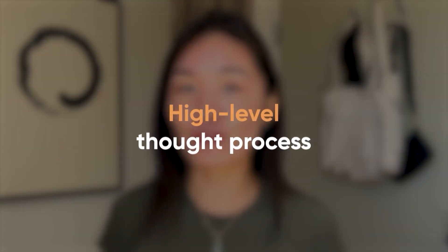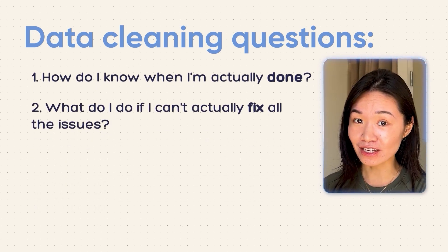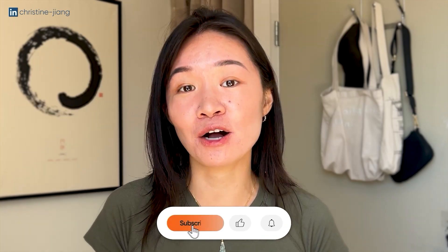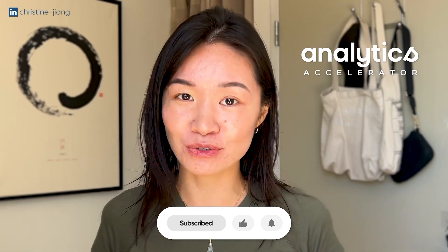That means that to gain real confidence in data cleaning, you should not only learn just the technical steps, but also have a high level framework so that you can onboard yourself and clean any data set across a variety of different industries. So in this video, I want to show you the high level thought process for data cleaning and also answer questions like: how do I know when I'm actually done? What do I do if I can't fix all the issues? And also how does data cleaning actually occur on the day-to-day job? I'm Christine and in this channel I share the job hunt strategies, mindset tips, and analytical frameworks to help my students in my mentorship program called the Analytics Accelerator land their first data job in three months or less.